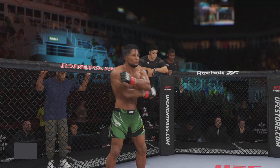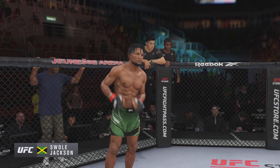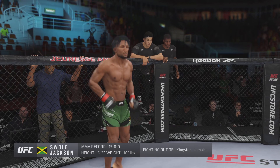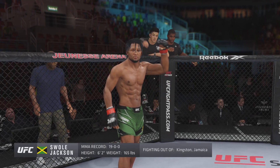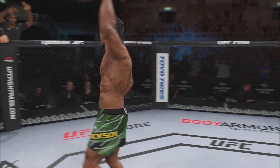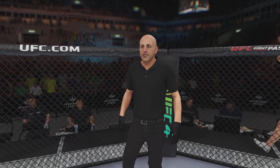And now introducing his opponent, fighting out of the red corner. A Jiu-Jitsu fighter holding a professional record of 19 wins, no losses. He stands 6 feet 2 inches tall, weighing in at 165 pounds. Fighting out of Kingston, Jamaica — Jackson! And when the action begins, our referee in charge: Eve Levine.